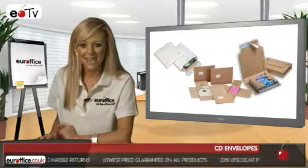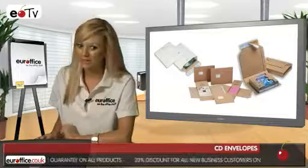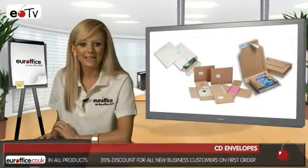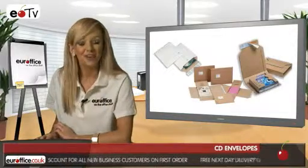Next up are Flexicare Postal Packs which come in boxes of 25. These are also perfect if you're on a budget. These are ideal for packing and mailing spare parts, gifts, videos and clothing, and they're also kind to the environment.